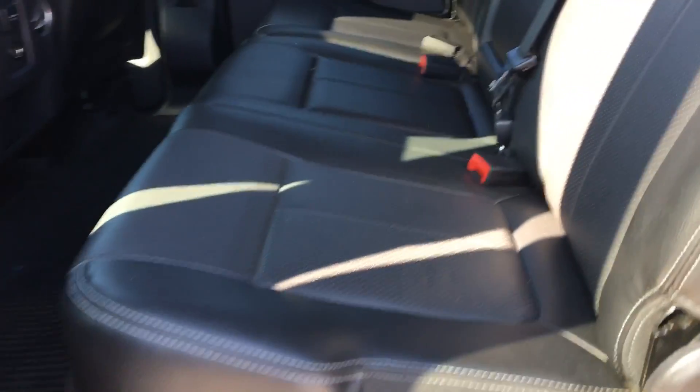So we have a nice black leather interior in here. We have heated seats in the back as well.